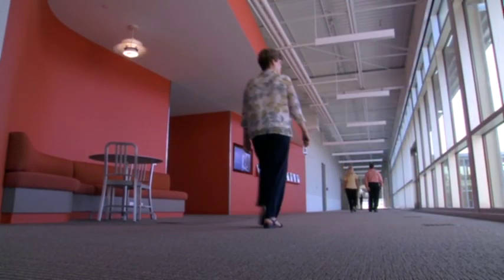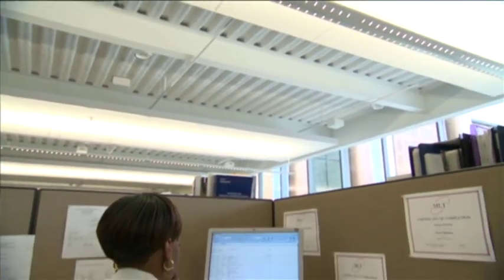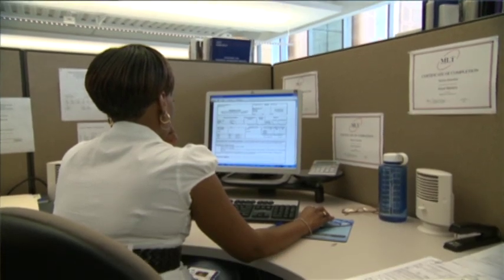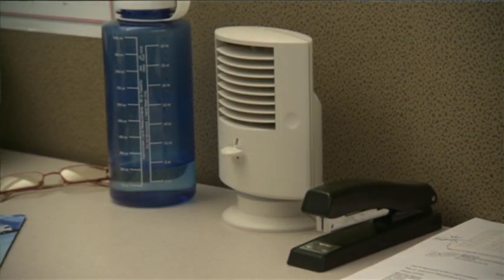Metasys ensures cost-effective operations. I get excited about an individual being able to control their micro-environment within their cube without having to call and tell someone they're hot or cold — they're in control. I like the way the building has the ability to interface with the people.